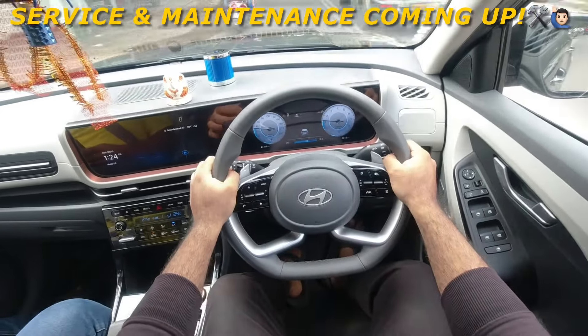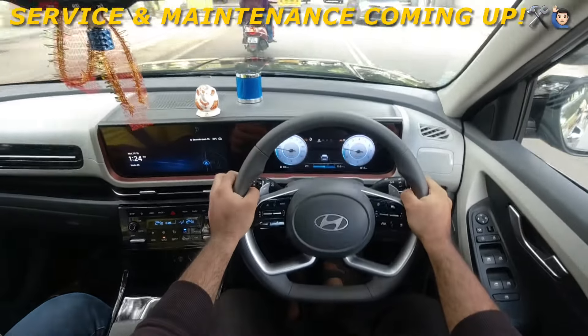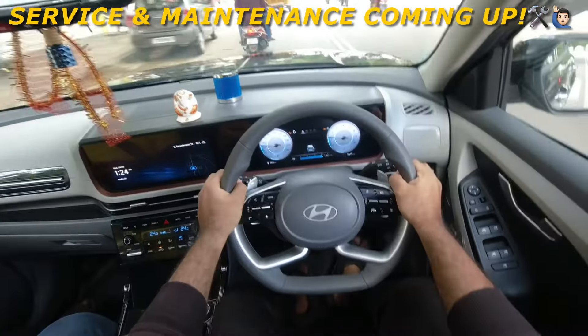IVT stands for Intelligent Variable Transmission — it is an advanced variant of CVT, which is Continuous Variable Transmission. It is a slightly more advanced variant of transmission. So it is a 6-speed automatic.